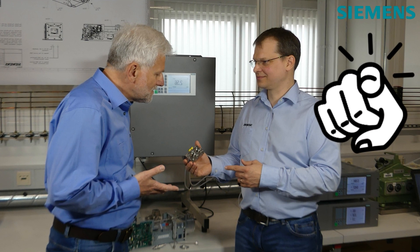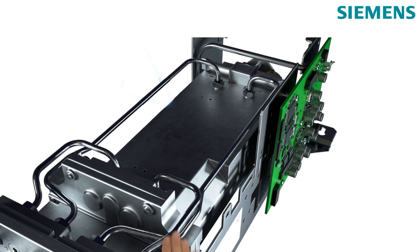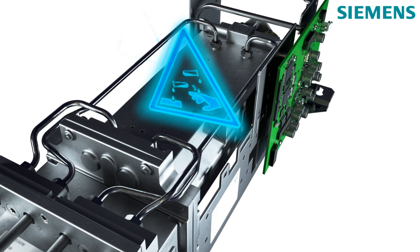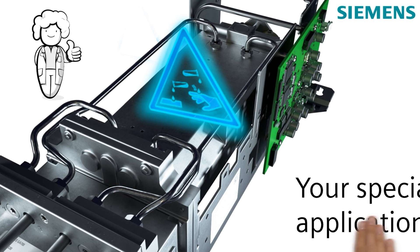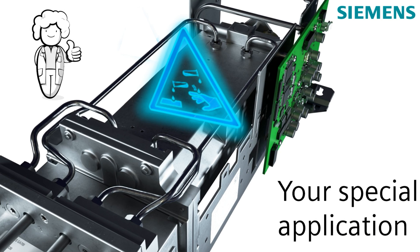For each and every measuring task, the GA 700 provides a solution that exactly fits your needs. Whether you have to measure toxic or corrosive gases, Siemens experts will be happy to discuss the requirements for your special application, checking the toolbox to define the optimal solution for your perfect-fit analyzer.